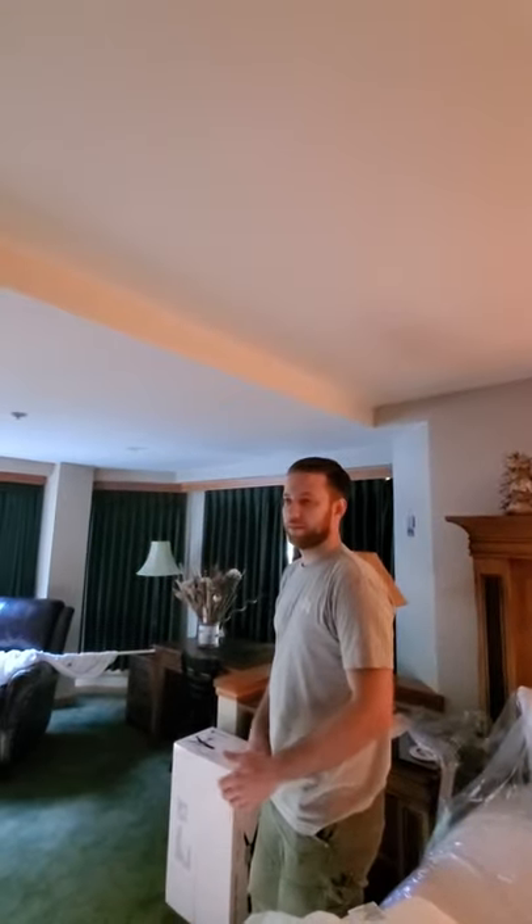In here we can't do a ceiling fan because it's all concrete — we can't even get in there. And I think that's the reason why there were never a lot of lights done here anyway, because it's too hard to do in this building the way it's set up.